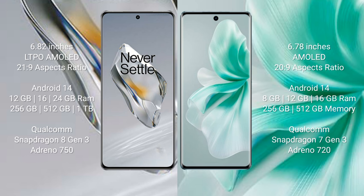OnePlus 12 runs on the Android 14 operating system. Vivo S18 also runs on the Android 14 operating system.